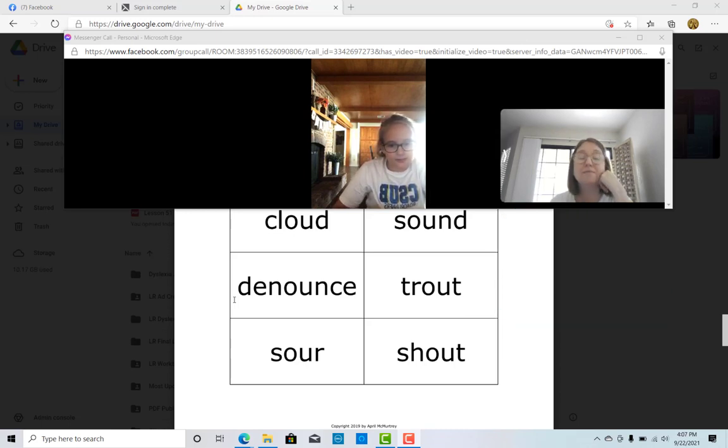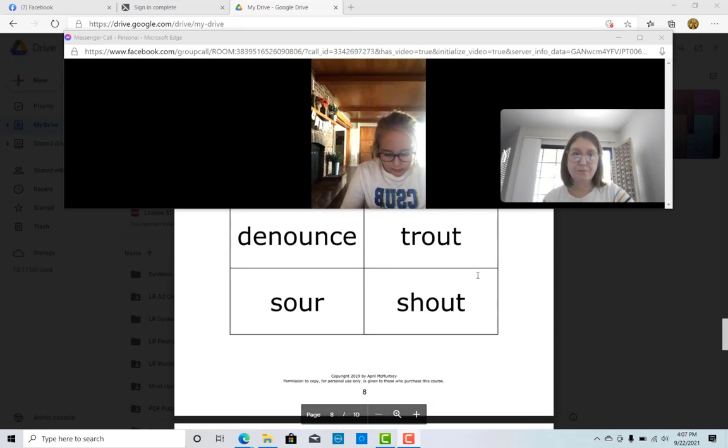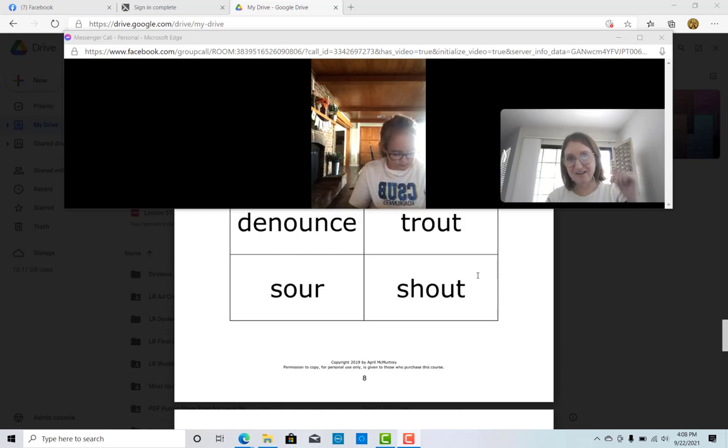The tap tool rule is a game changer for struggling readers — to help them know what those vowels will say. For more information on the tap tool rule, check out the description below. Shout. Sour. And SH — shout. Very good. I could tell that your wheels were turning in your mind on "shout," because you were like, okay, the OU says "out," so that would have to say "shout." And you figured all that out in your mind. Well done.